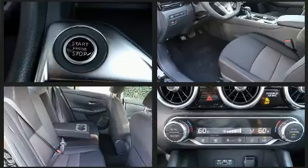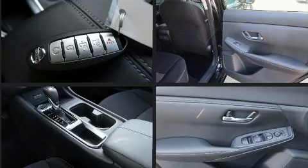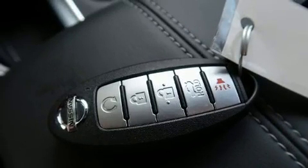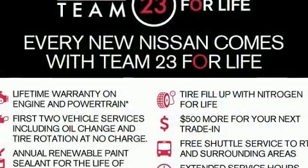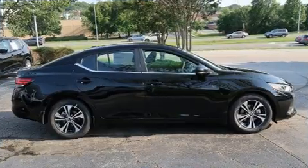Nissan ensures the safety and security of its passengers with equipment such as dual front impact airbags, front and rear side impact airbags, traction control, brake assist, ignition disabling, and four-wheel disc brakes with ABS.